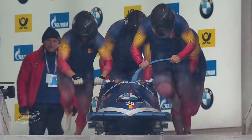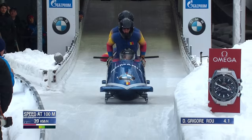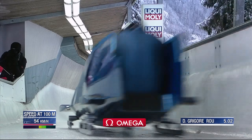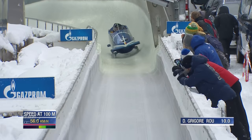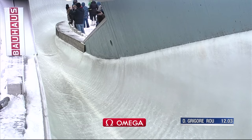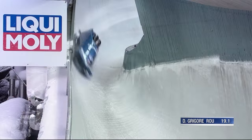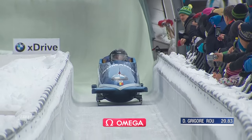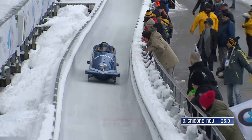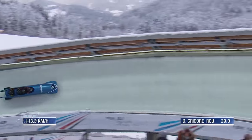I think this Romanian sled qualifies for the games - it was the only Romanian entry. They didn't qualify in women's, which is very disappointing because Maria Constantin was 12th in World Cup points. The Romanians had a rich history in the sport going back to the 30s, 40s, 50s and 60s where they won a lot of World Championship medals. It's just tough to see them not get a sled in the two-man or women's at these Olympics.